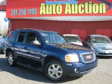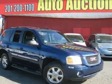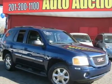Dependable. Stylish SUV. Dare to compare. Are you still driving around that old thing? Come on down today and get into this fantastic 2002 GMC Envoy.